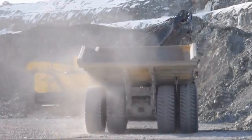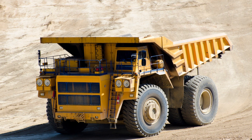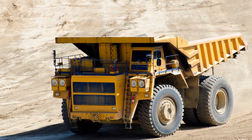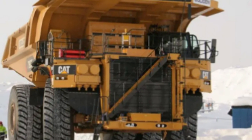The Caterpillar 795 FAC is an iconic mining dump truck that is recognized as the largest vehicle of its kind in the world. The vehicle was first introduced by the American manufacturer Caterpillar Inc. in 2008, and has since become a preferred choice for mining companies around the globe.